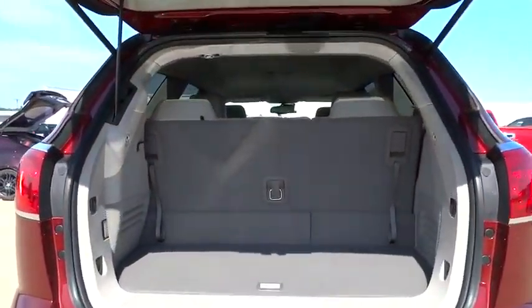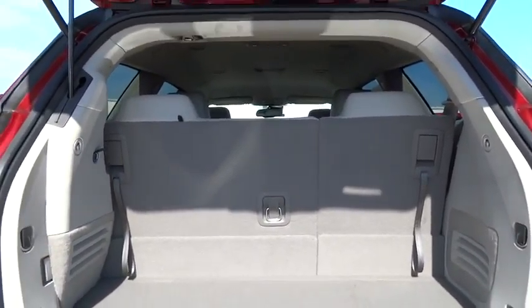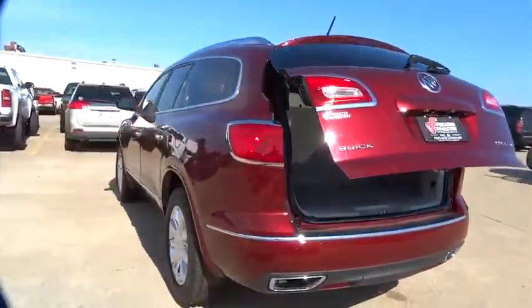Keyless entry, cruise control, four-wheel disc brakes, aluminum wheels, climate control, rear defrost, universal garage door opener, FWD.